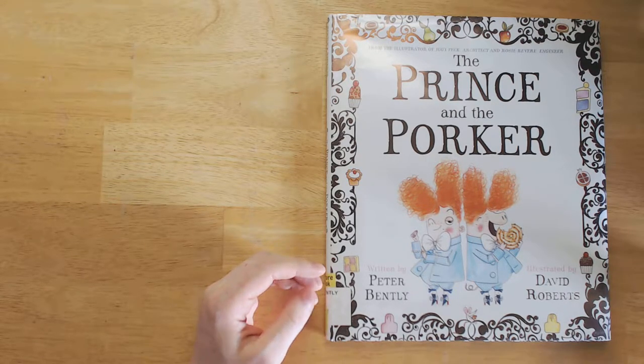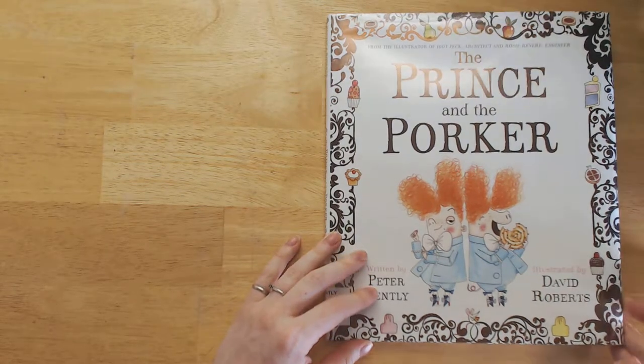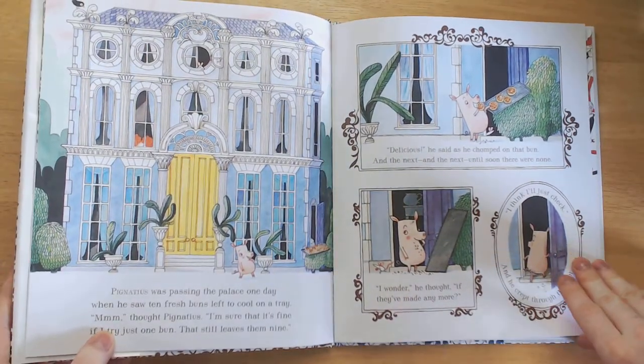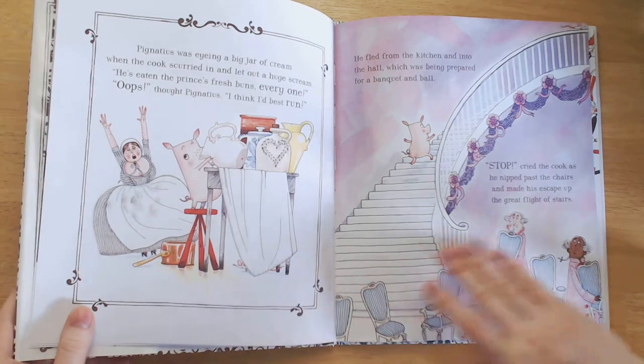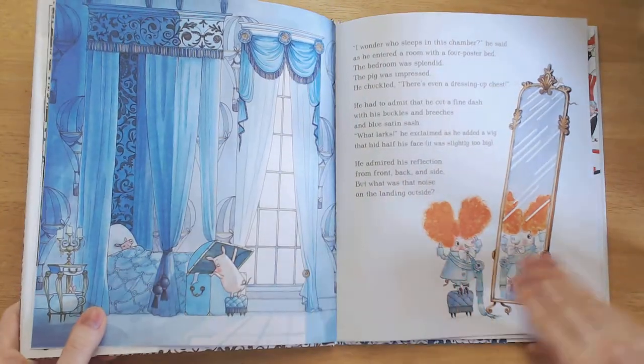If this title looks like The Prince and the Pauper to you, that's on purpose. This is the story of a little pig who wanders by the palace doors, notices some baked goods out to cool, eats them up, goes inside, eats some more, and when he's caught he runs away and he ends up in the prince's bedroom.